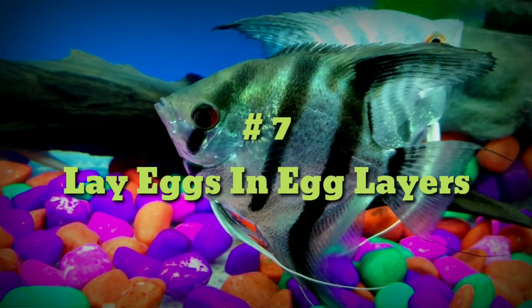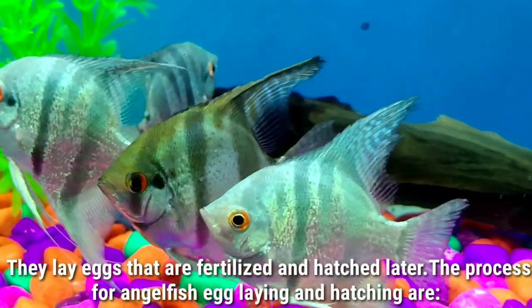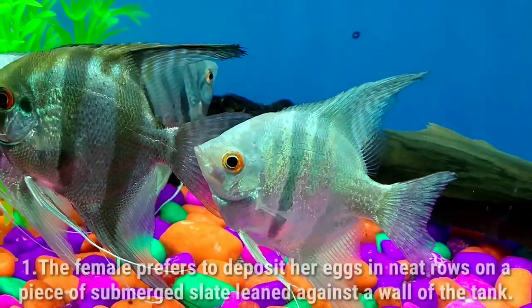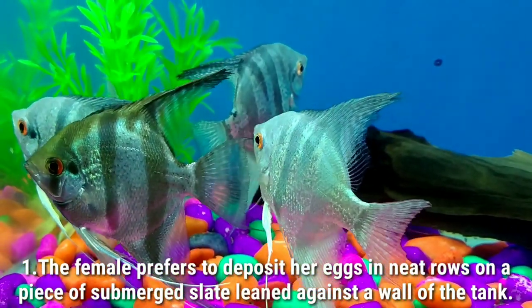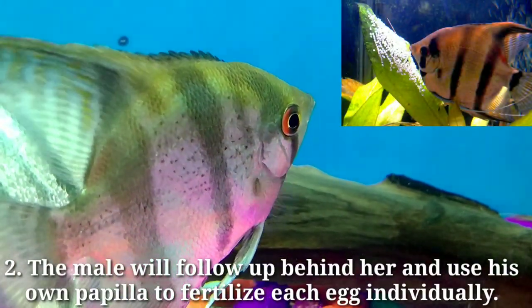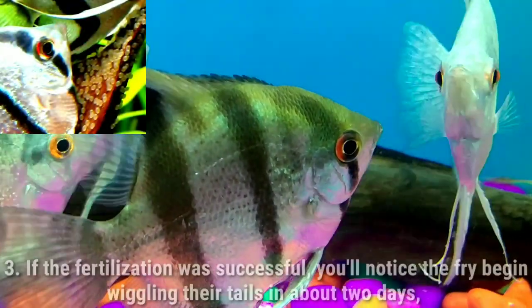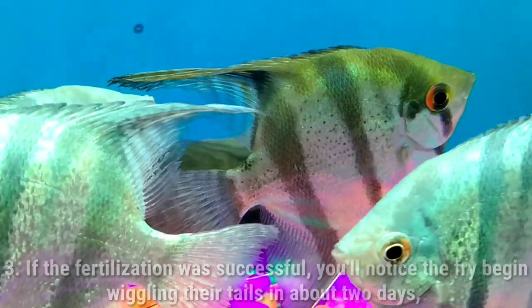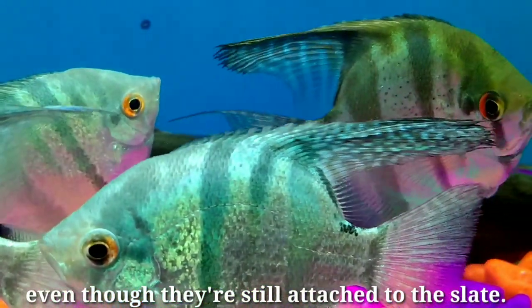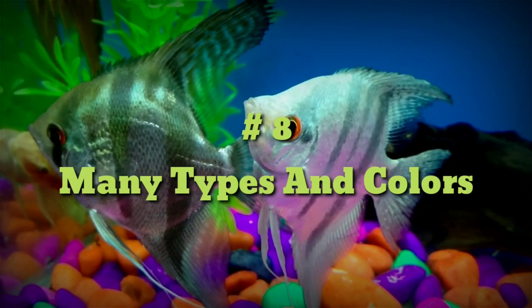Number seven: egg layers. Angelfish lay eggs that are fertilized and hatch later. The female prefers to deposit her eggs in neat rows on a piece of submerged slate leaned against a wall of the tank. The male will follow behind her and use his own papilla to fertilize each egg individually. If fertilization was successful, you will notice the fry begin wiggling their tails in about two days, even though they are still attached to the slate.